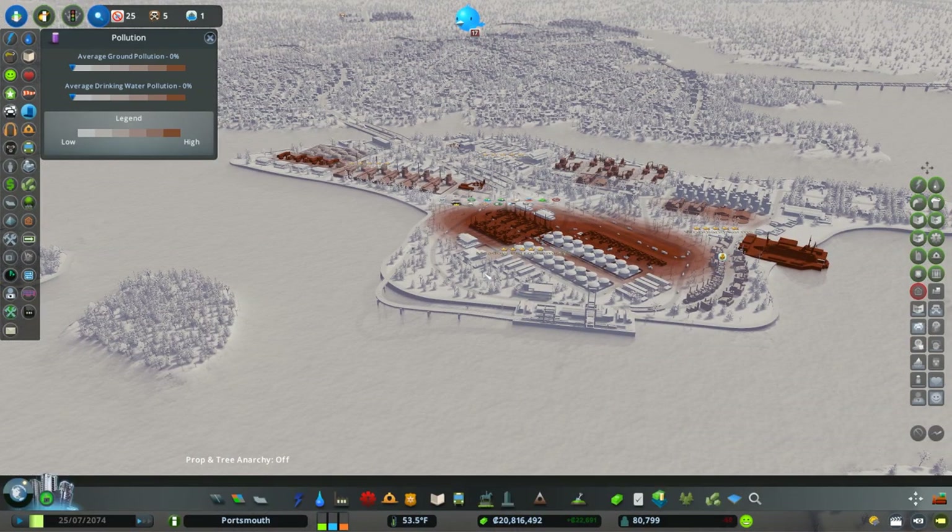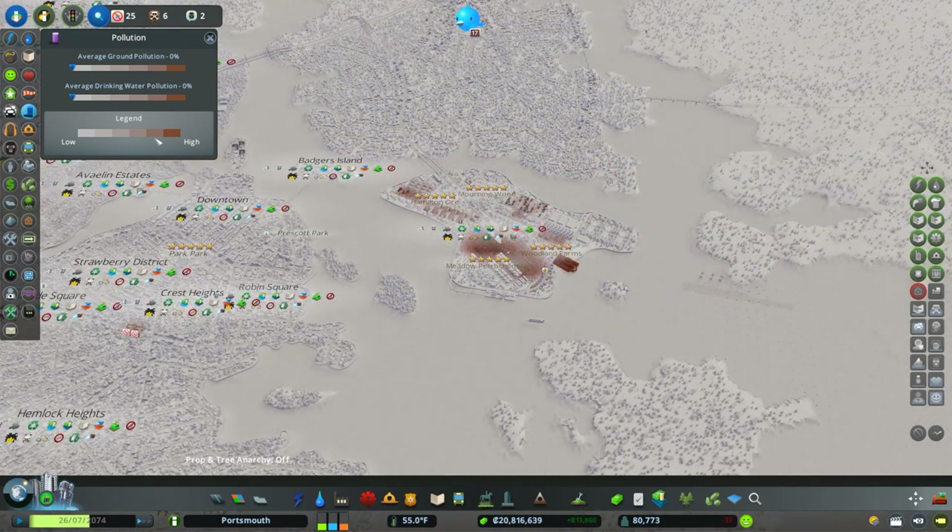Today, and really these next couple weeks, are all about getting the city in a good spot so we can put it away for just a little bit. I'm thinking of starting a new one to start 2020 — most likely a console-based campus build. Let me know what you think in the comments below.